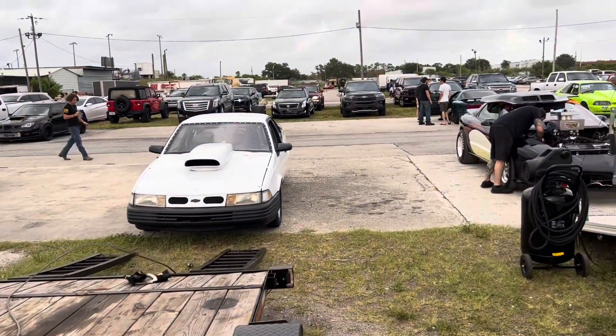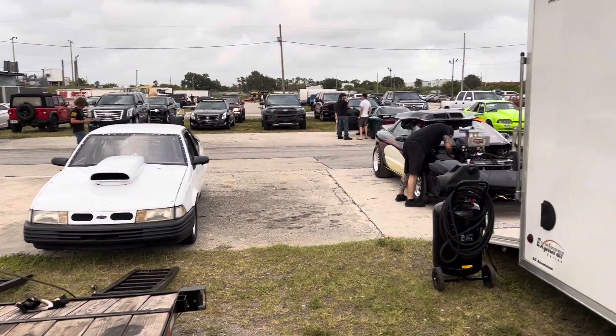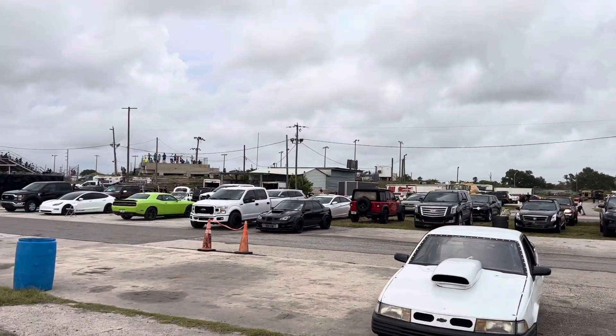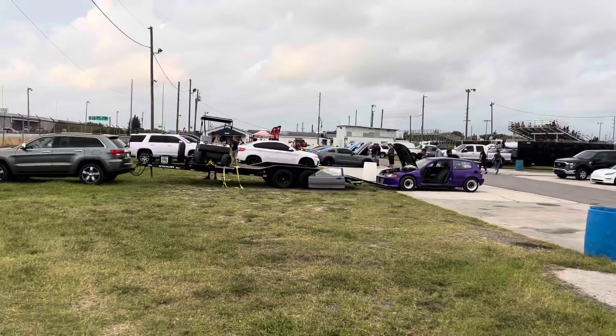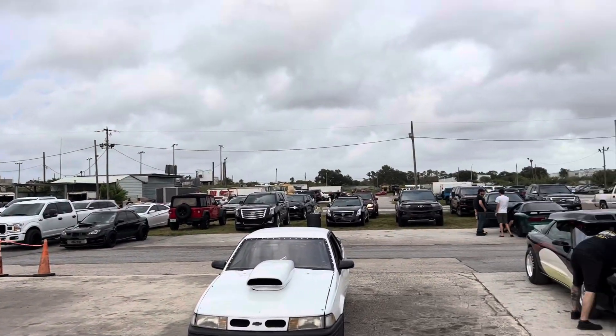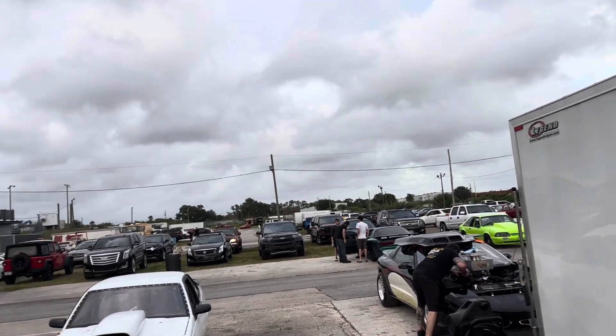Hi guys, right here at Showtime Speedway, gonna shake down the white car here tonight with my buddy Mike. I got their drifting action going on — not too many drag cars, but drifting is going pretty good over there. About ready to get started.